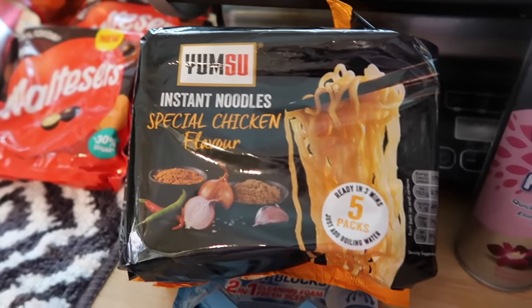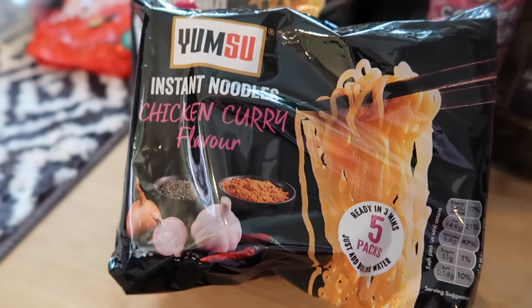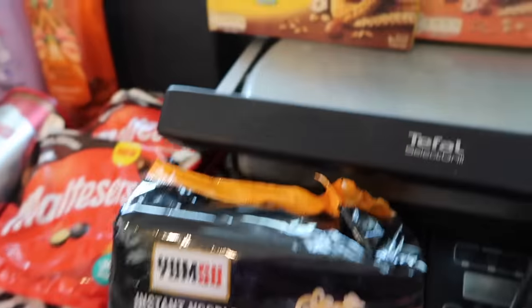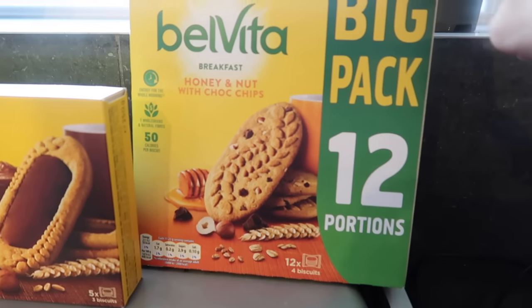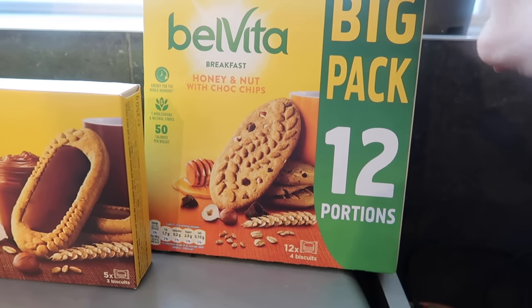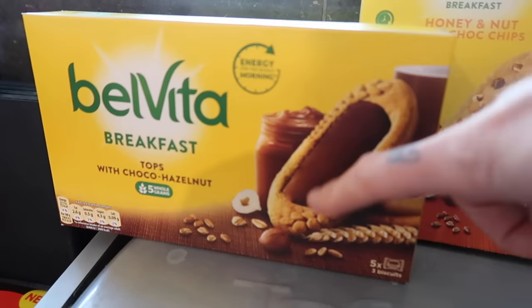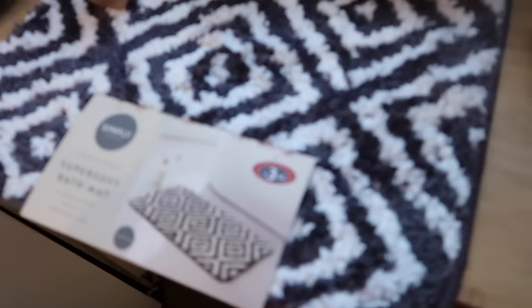I got Yum Su instant noodles in special chicken and chicken curry flavors — five packets for a pound, which is ridiculously cheap, though I remember when they were 9p. I also got some Velveta biscuits — a big pack of 12 packs for £2.99, four biscuits per pack. The other ones were five packets of three biscuits for £1.25, with chocolate on them — really nice.